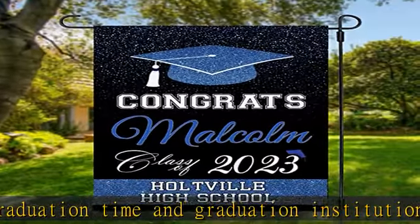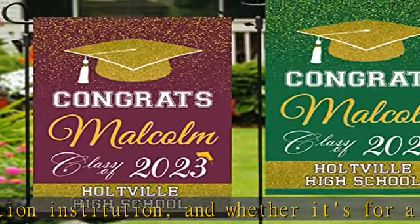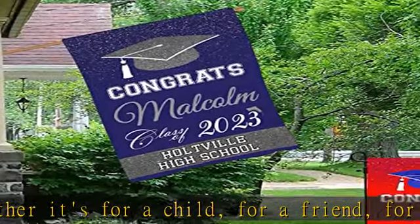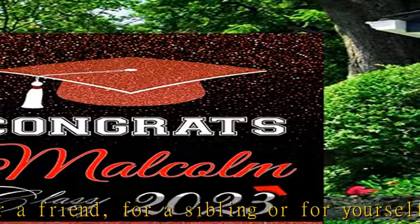The design is double-sided with the image printed and visible from both sides, and text also reads correctly and clearly from both sides. In addition, there are 16 background colors for you to choose from to ensure you find the one you like best.